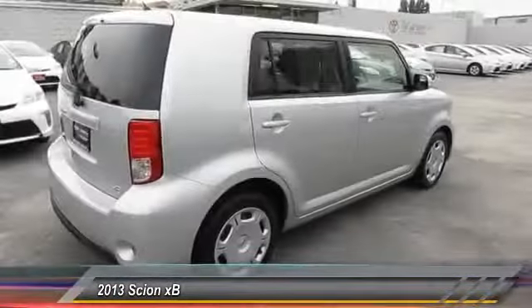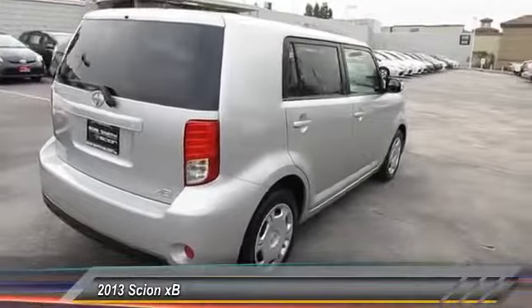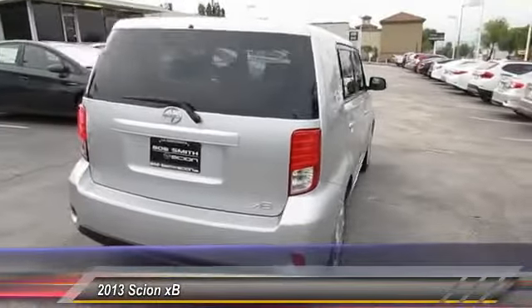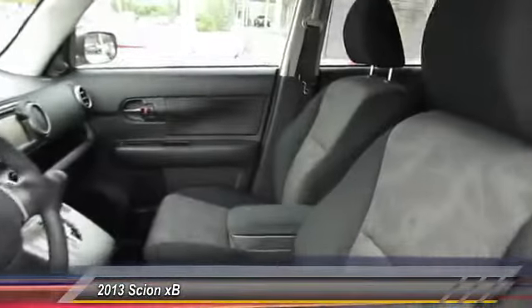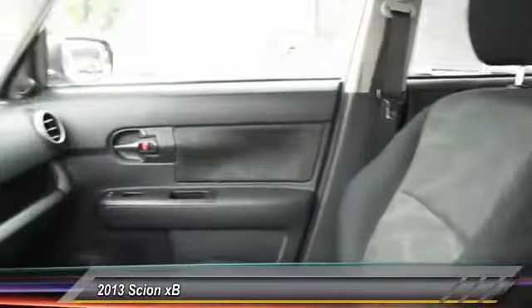The XB offers exceptional cargo space for a vehicle of this size. Combined with the nimble acceleration and Toyota reliability, this vehicle will prove itself time and time again, and is priced below $20,000.